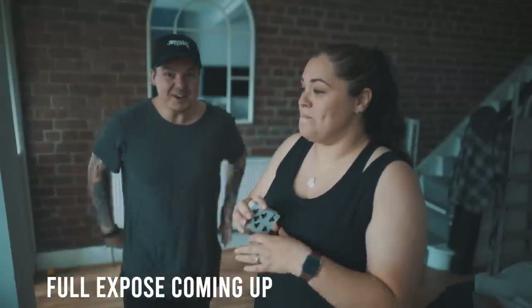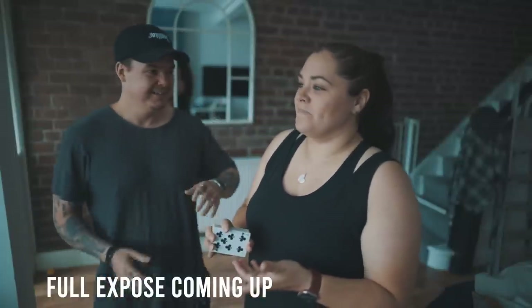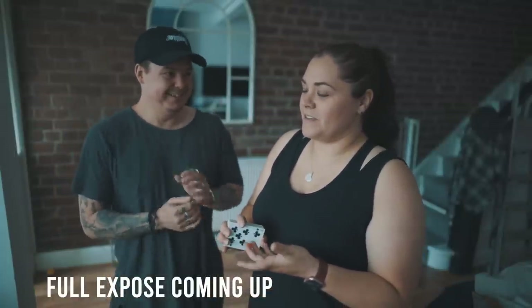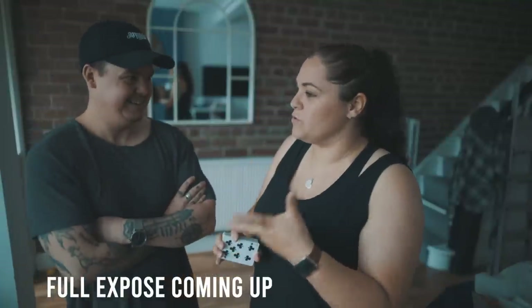They shuffle the deck. I don't touch the cards. That's mind blowing. That's insane. Think, if you think about it — the beauty. You cannot fathom how somebody, how you could do that.